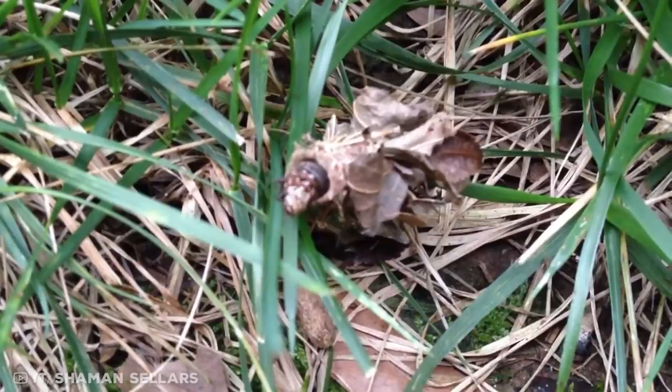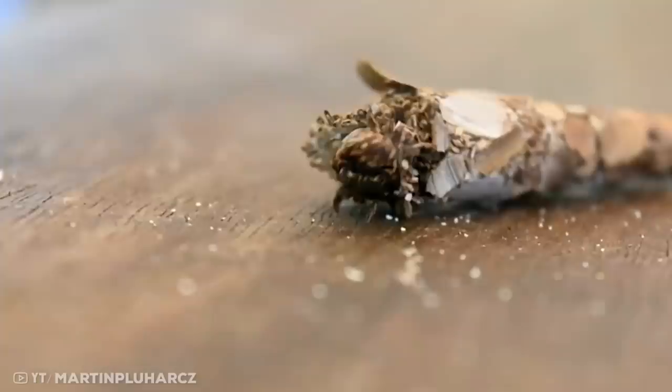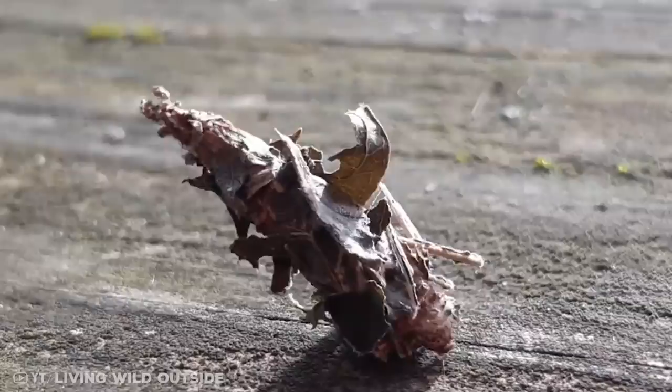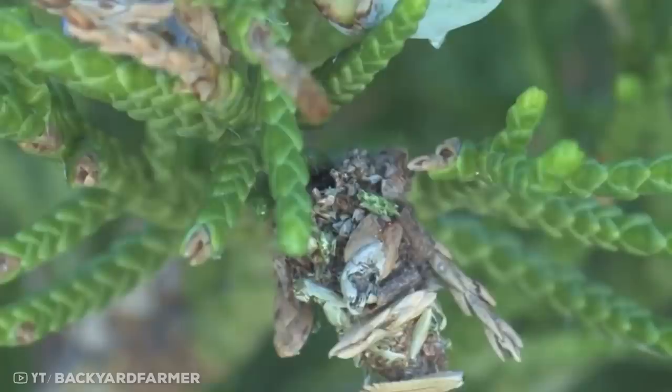Number 2: the bagworm moth. The bagworm moth, part of the lepidoptera family, is considered a pest by botanists, but its nests make it one of the greatest architects of the animal world. As soon as the caterpillar hatches, it weaves a fine silk cocoon around itself and lives inside it until it grows into an adult. To protect itself from attackers, the caterpillar reinforces its silk cocoon with pieces of twigs, leaves, and any other plant matter it can find. Depending on available debris, the resulting nest can look like tiny log cabins.